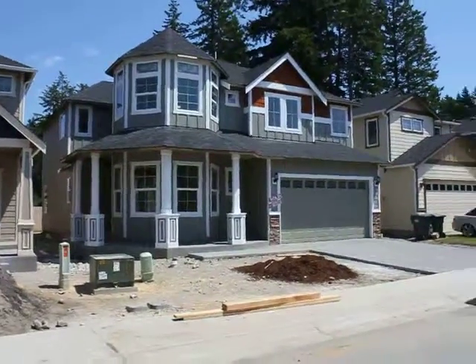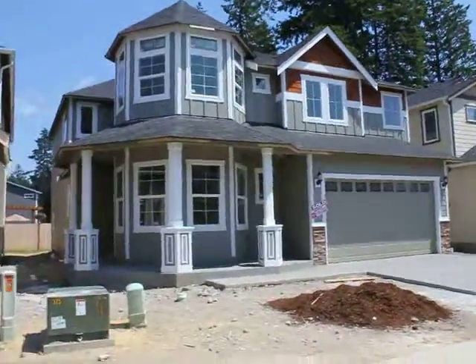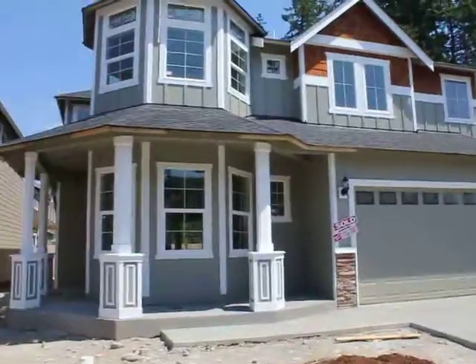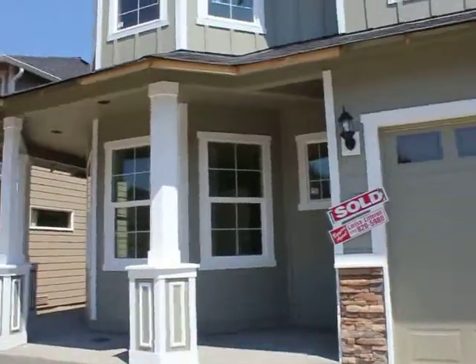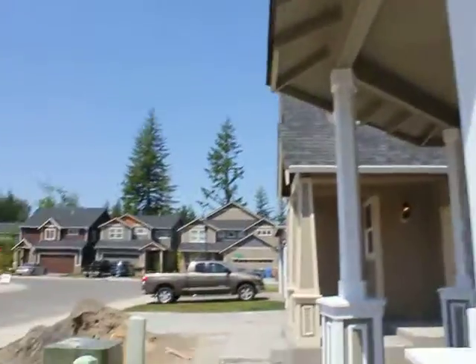Okay, here we are at this new construction development. Here's the home you guys inquired about. Unfortunately, that property did go under contract about three days ago — probably about the day that you told me to come out and look at it. It sold, but since I'm already out here, I thought I'd check it out.